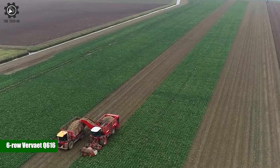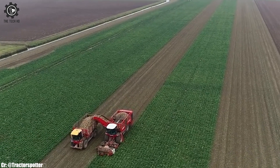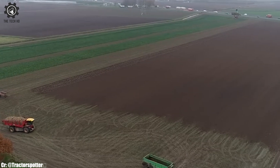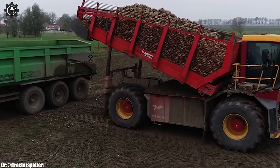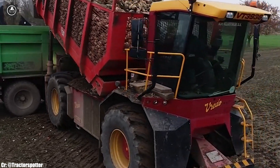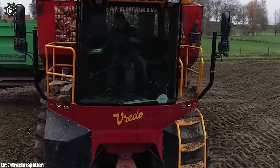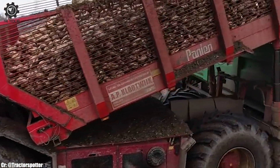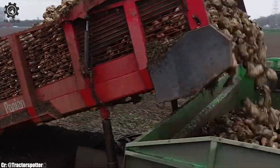The 6-Row Verviet Q616 is a cutting-edge sugar beet harvester that redefines efficiency and precision in modern agriculture. Manufactured by Verviet, a prominent agricultural machinery company, the Q616 is tailored for sugar beet harvesting with its advanced technology.